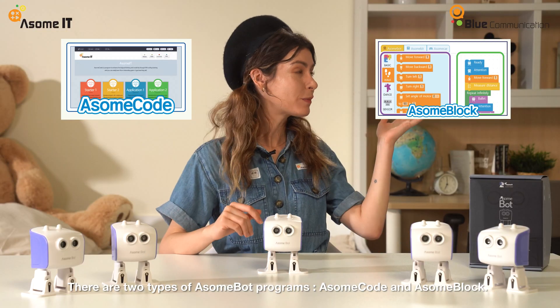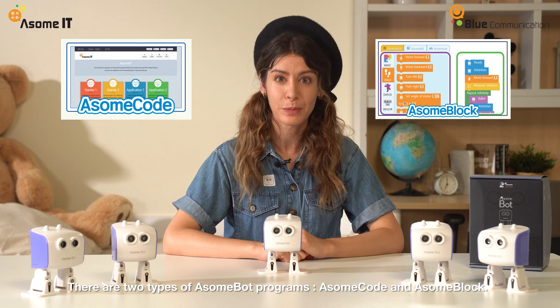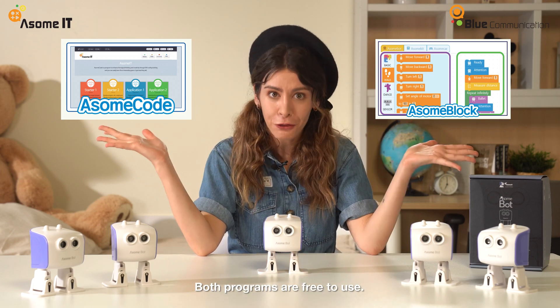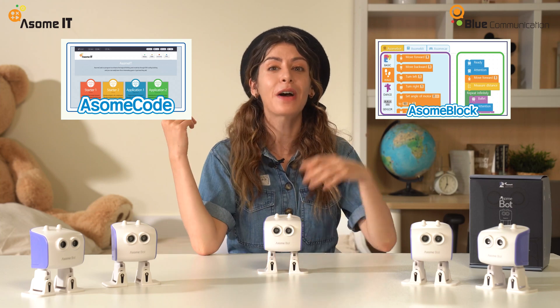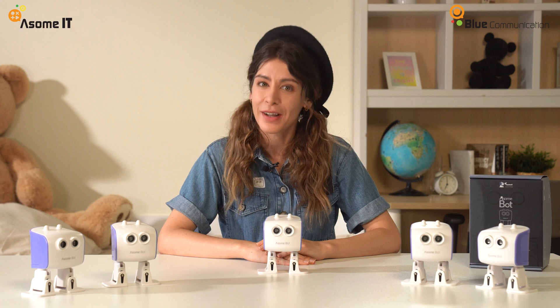AwesomeCode and AwesomeBlog are the AwesomePod programs, and both programs are available for free. Especially, AwesomeBlog is a program that helps you have fun. These various functions can be learned using block coding, so even friends who are doing coding for the first time can learn quickly.